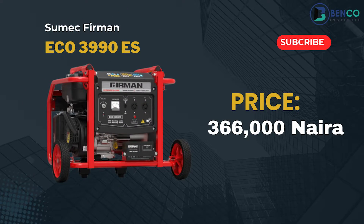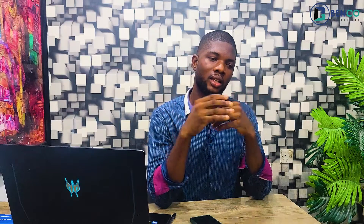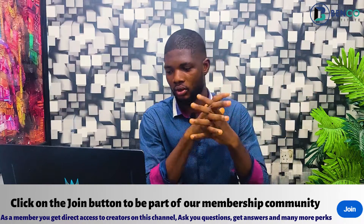Next on our list is the Echo semi-silent 3990 E generator, going for 366,000 naira. Immediately after that we have the Echo 499 ES, going for 441,000 naira. As I said earlier, these are not the prices in your immediate retail stores — these are prices directly from the distributors, and these are the prices I will give you as well.